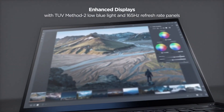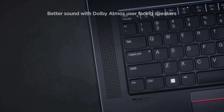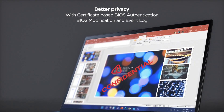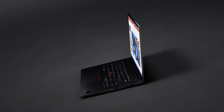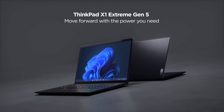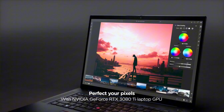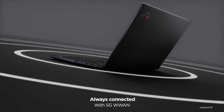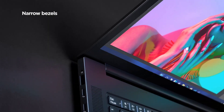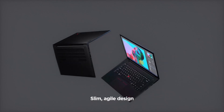The ThinkPad X1 Extreme boasts a range of security features, including a match-on-chip fingerprint reader and TPM 2.0 encryption, safeguarding your sensitive data. Connectivity is seamless with Thunderbolt 4 ports, HDMI, and USB-A ports, enabling effortless expansion and peripheral connectivity. Plus, with Wi-Fi 6 and optional 5G capability, staying connected is faster and more reliable than ever. Whether you're crunching numbers in the office or streaming content at home, the Lenovo ThinkPad X1 Extreme delivers uncompromising performance and versatility, empowering you to tackle any task with confidence.